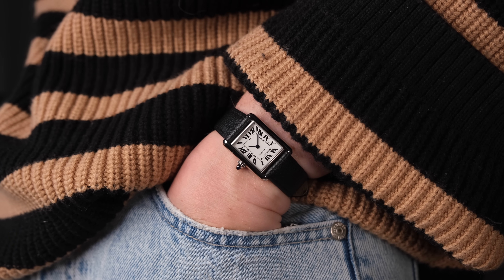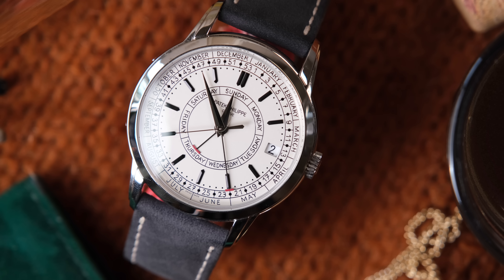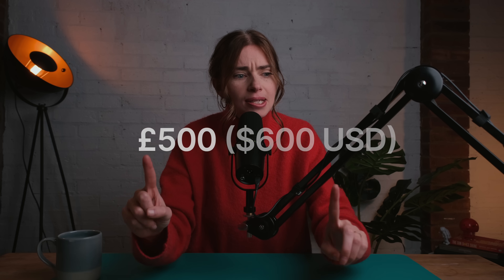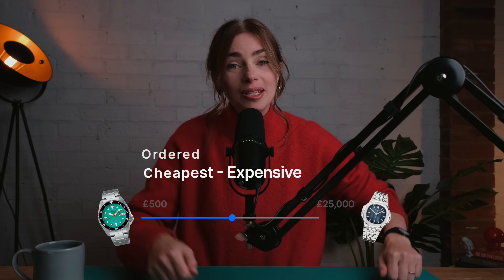A lot of my favorite watches fall into the entry-level category because they're usually stainless steel and a bit more simple — no high complications, a bit more go-anywhere, do-anything. I think luxury means different things to different people. My idea of a luxury watch brand begins around £500, and that's big bucks — I know it's easy to forget in the watch world, but that's a lot of money. I've ordered these from cheapest to most expensive. Let's get into it.